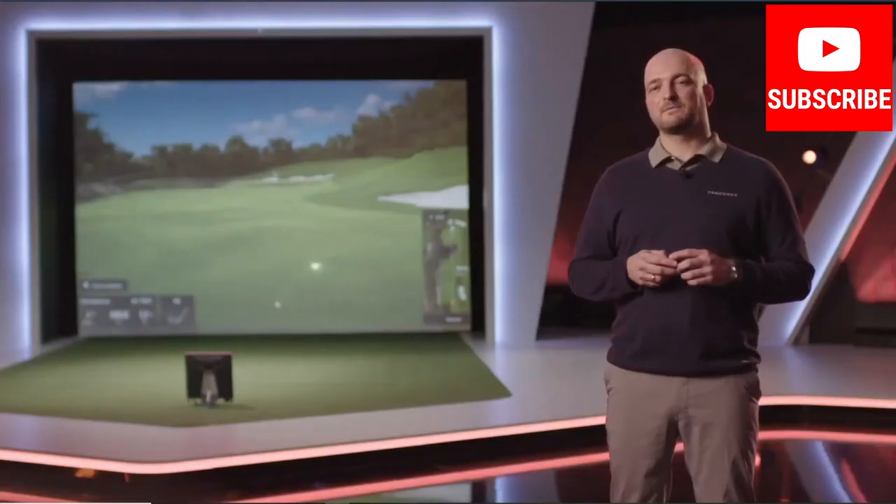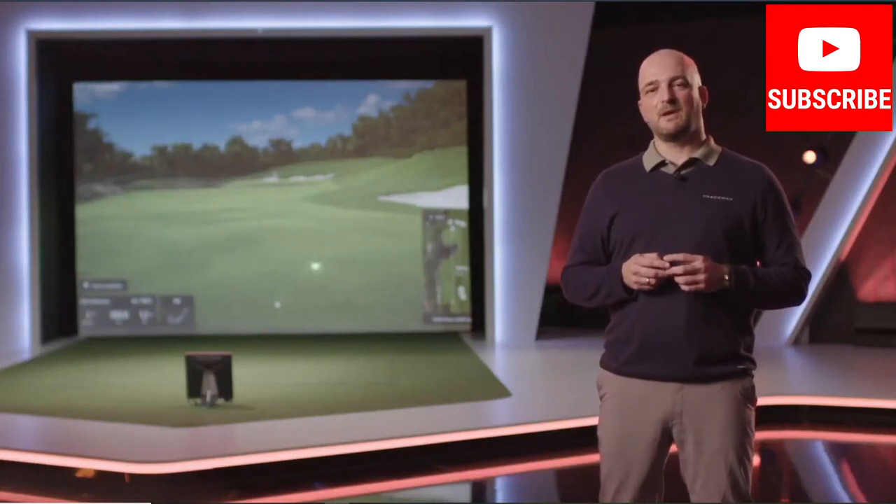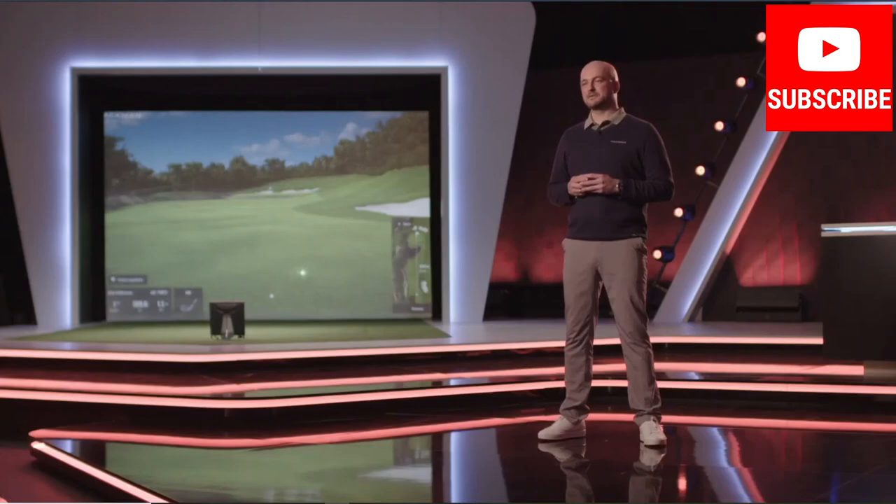If you believe that accuracy is important and that an indoor golf experience should be one of high quality all around, and if you prefer to deal with just one company for a turnkey solution, I think we have some great solutions for you. If you have any questions or any needs, just reach out to your sales rep. My name is Jacob Monk — thanks for watching.